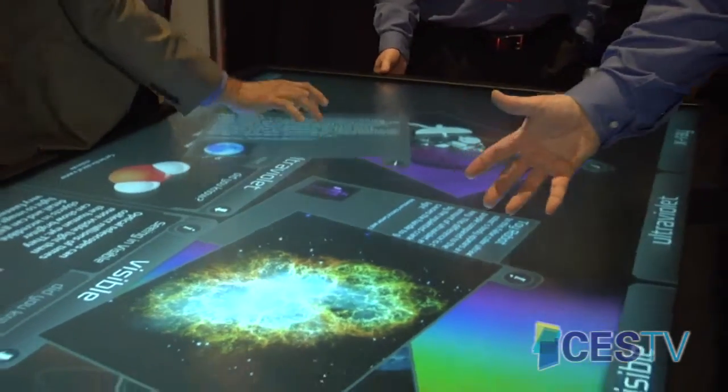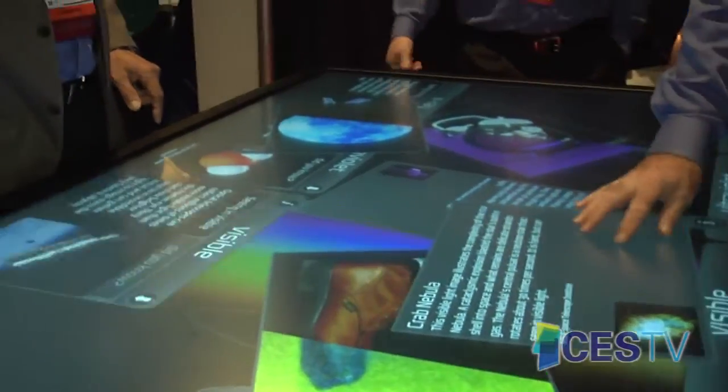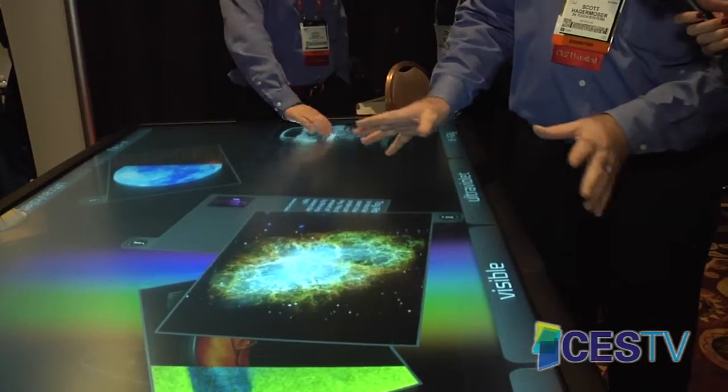It is a projected capacitive integrated display. The application we're running is one that's actually a real live application at the Museum of Science and Industry in Chicago from our partner GestureWorks. This particular interactive display is set up today for about 40 simultaneous touches.